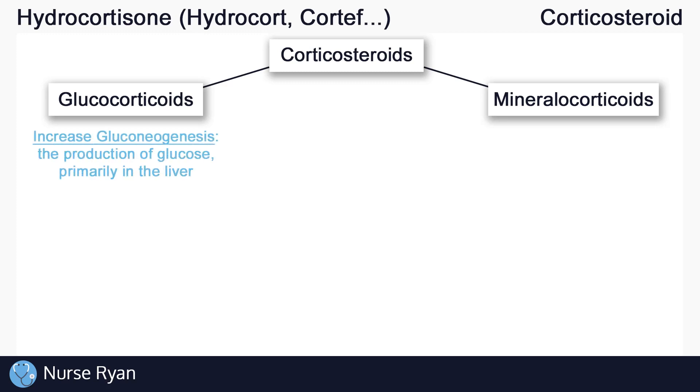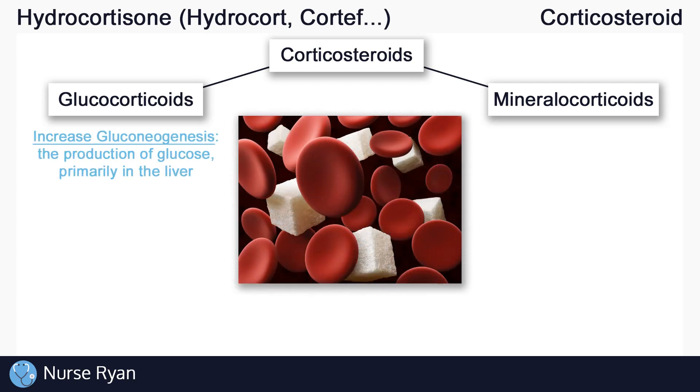Glucocorticoids get their name from their important role in glucose metabolism. Glucocorticoids increase gluconeogenesis, which is the increase in the production of glucose, primarily in the liver. This can lead to higher blood glucose levels.